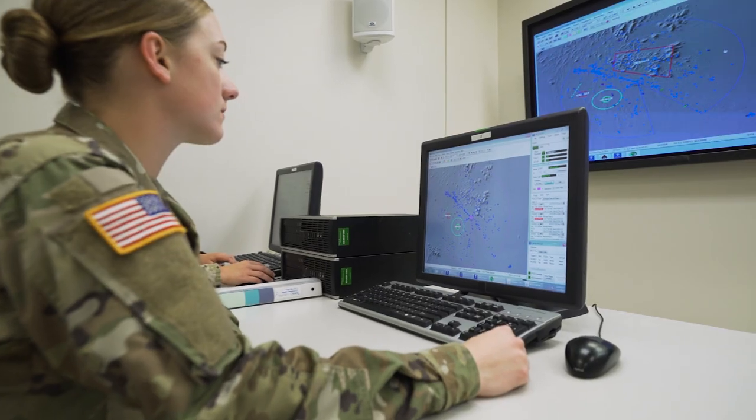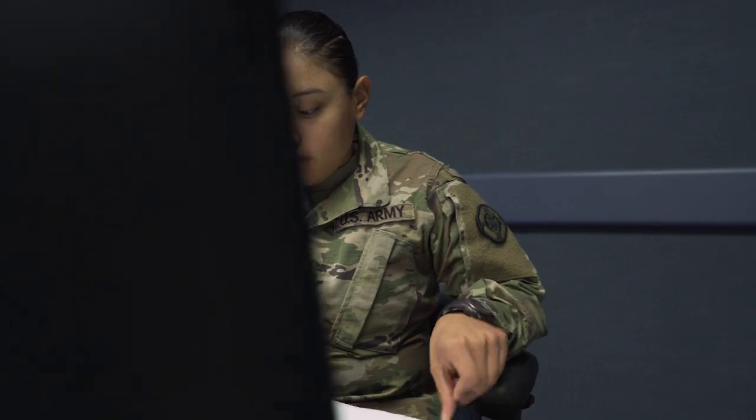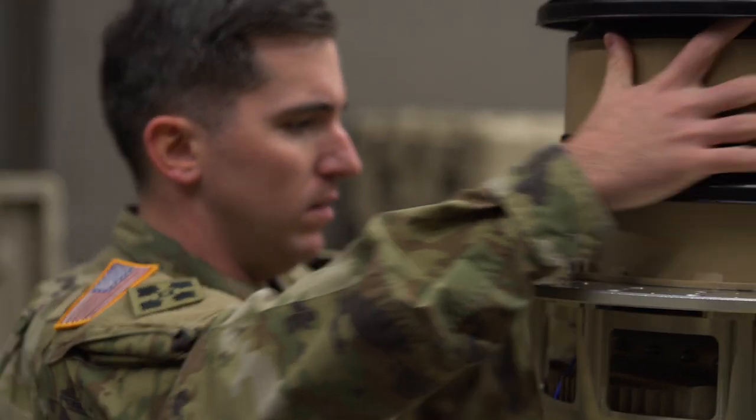Not only do we provide information on the enemy location by tracking their rounds, but we also are the eyes and the ears of the field artillery. Candidates for this MOS should have an interest in radar and electronics, have skills in math and geometry, and be able to maintain focus under pressure.